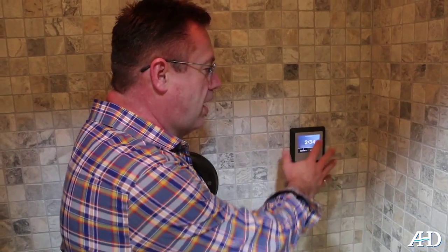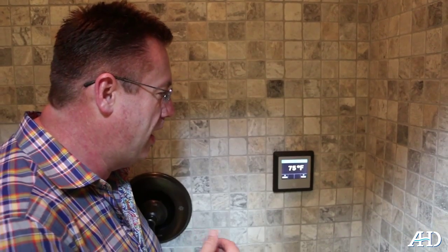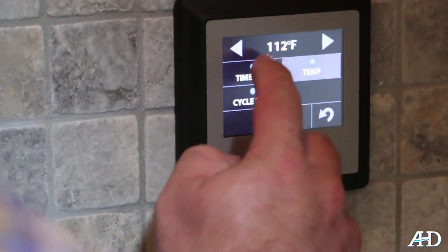In a steam unit, you've always got a digital program. You've got two different memory functions on it, so each one of you can have your own settings. The steam is actually already getting ready to come on — these are almost instantaneous.